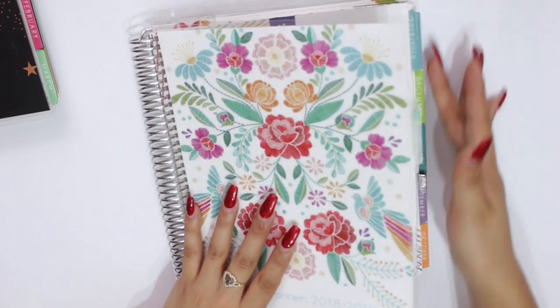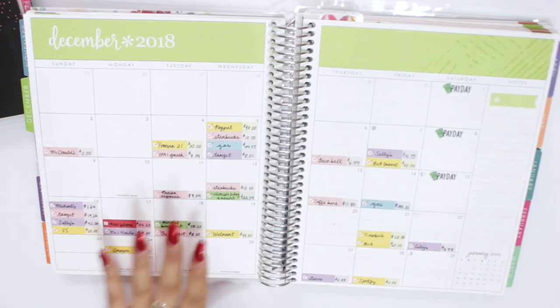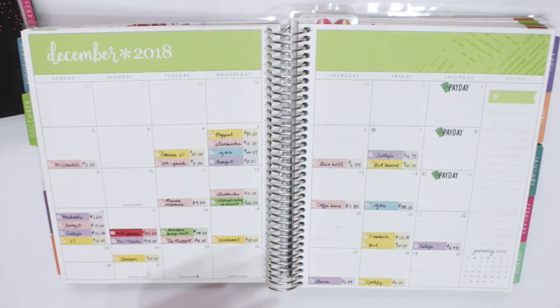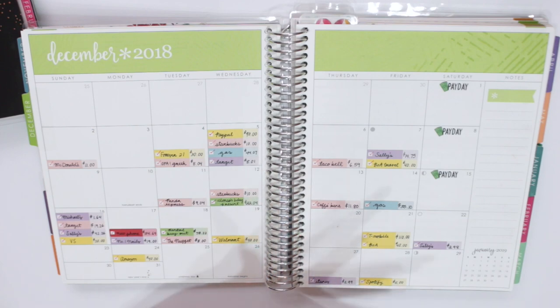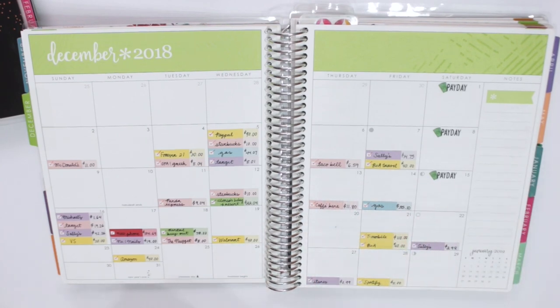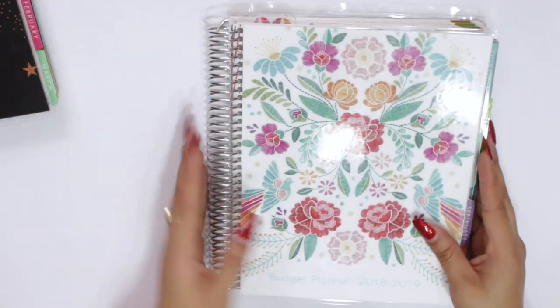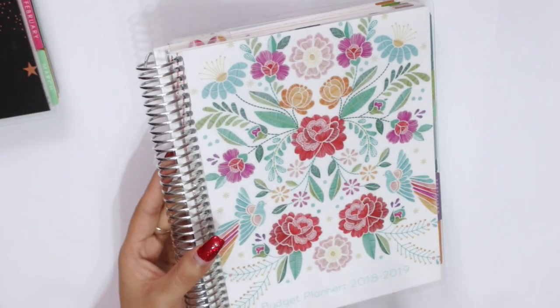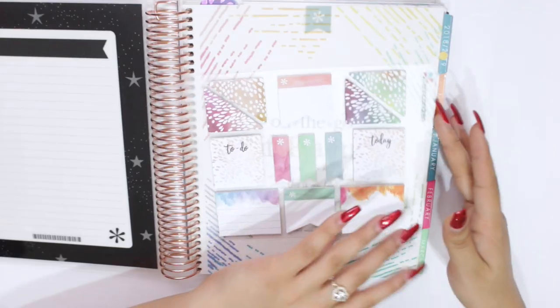Next, I did bring my budget planner. The reason I brought it is because I update you guys on my monthly budgets and do weekly check-ins, so I definitely wanted to bring it so I can keep filming for you guys. Honestly, I don't think a regular person would bring it on vacation — I'd probably just use a petite journal and transfer everything once I got home — but that's why I brought it, and the last planner is my Erin Condren Colorful Hourly Life Planner.